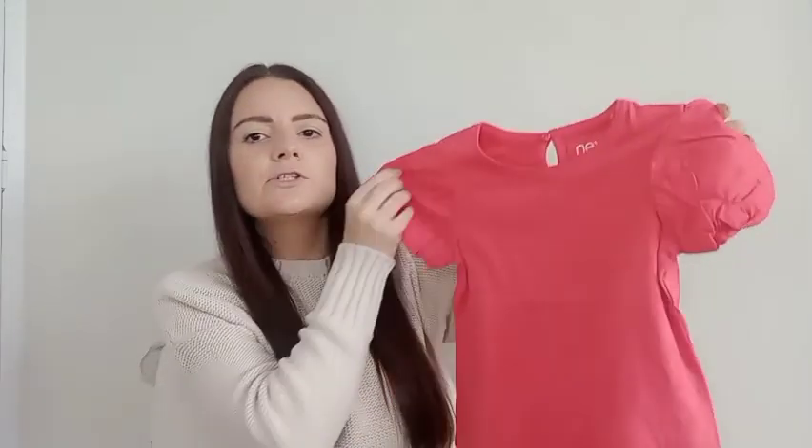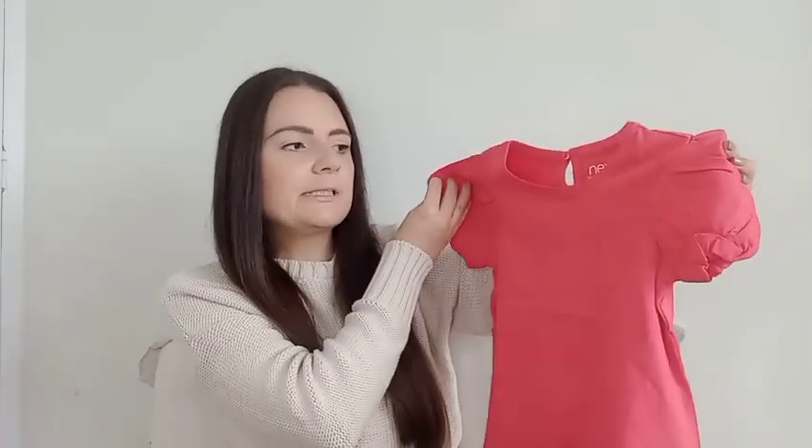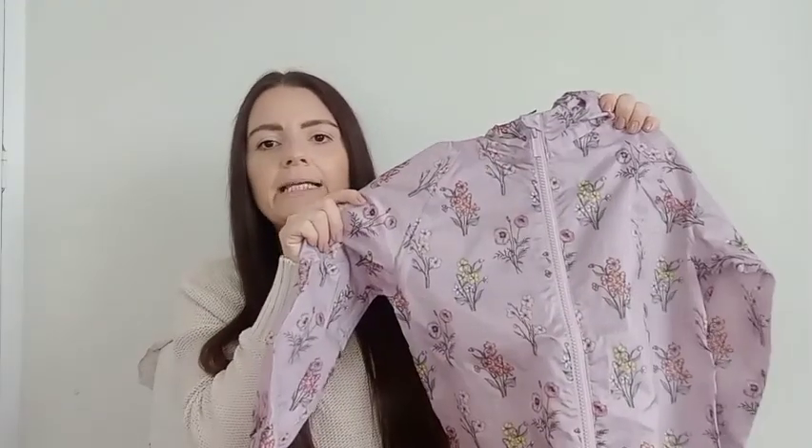The last two items I am returning are this little t-shirt — it's just a little red t-shirt but it looks a little bit washed out and I want a darker deeper red to wear for Christmas time. So I'm going to return that one. And then the last thing I'm returning is this little rain suit — a Laura Ashley one and it is beautiful. The print is gorgeous in this lilac colour with long sleeves and long legs. It's got a hood, but it was £13 and the material is super super thin — not really great for winter — so I'm going to return that one too.